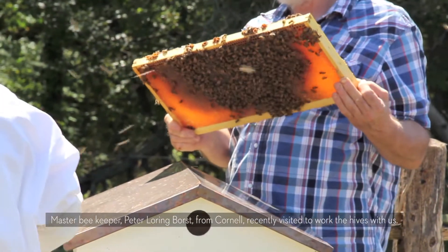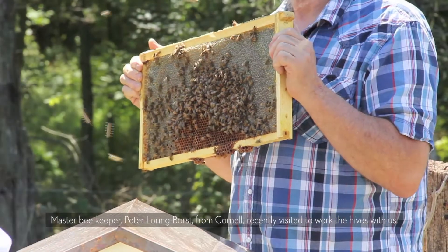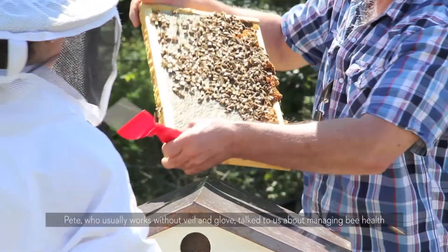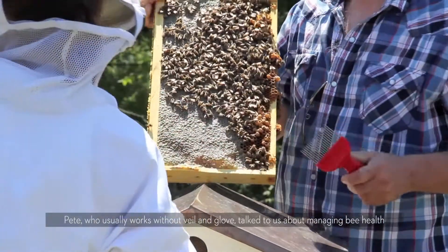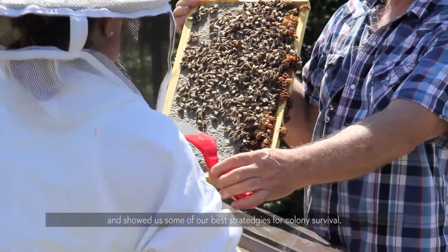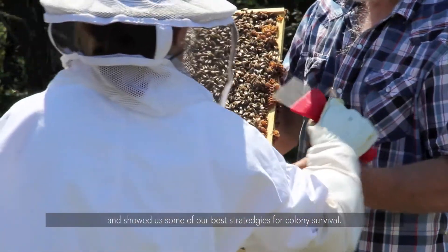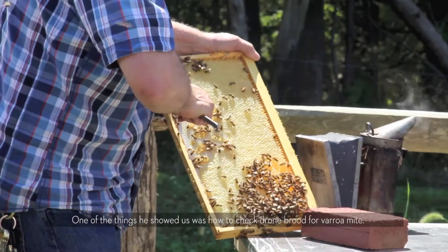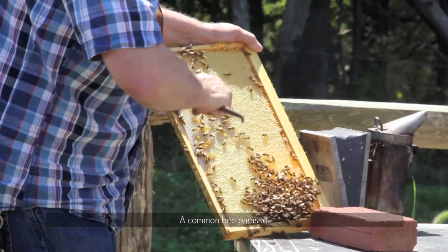Master beekeeper Peter Lorin Borst from Cornell recently visited to work the hives with us. Pete, who usually works without veil and gloves, talked to us about managing bee health and showed us some of our best strategies for colony survival. One of the things he showed us was how to check drone brood for varroa mite, a common bee parasite.